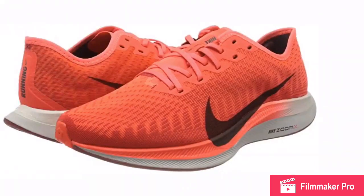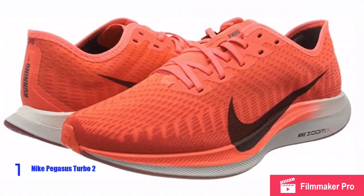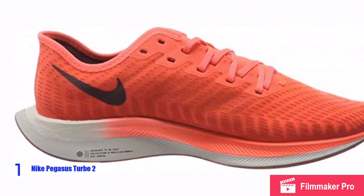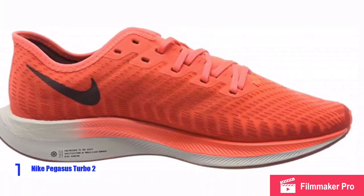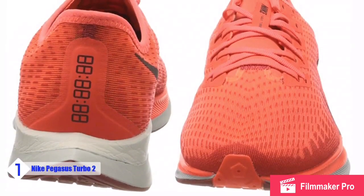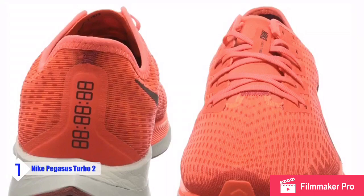At number one we have the Nike Men's Zoom Pegasus Turbo 2 Running Shoes, which comes with Nike ZoomX foam that delivers Nike's most significant energy return yet. It sits directly under your foot for a heightened response as you hit your stride. Flywire cables provide a system of incredibly strong cables that work together with the laces to wrap your midfoot and arch for a snug, adjustable support.